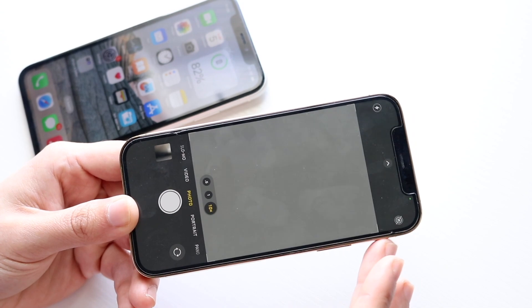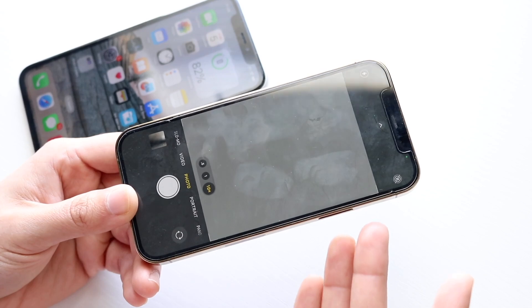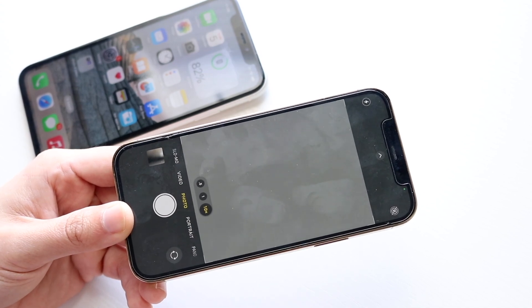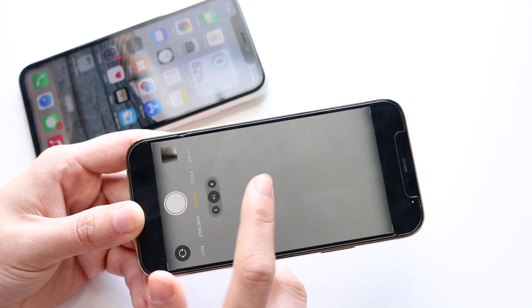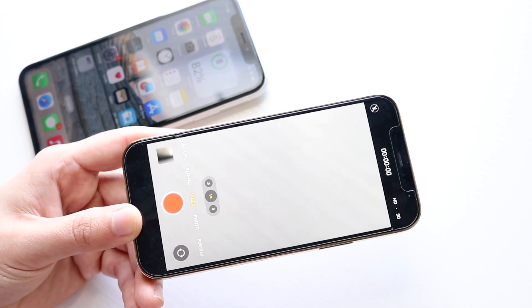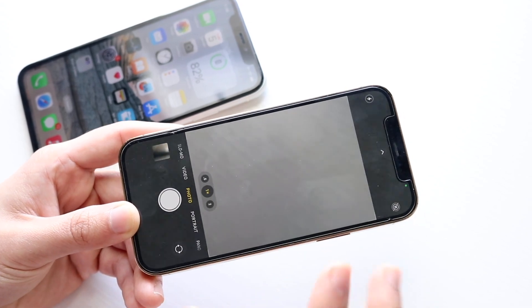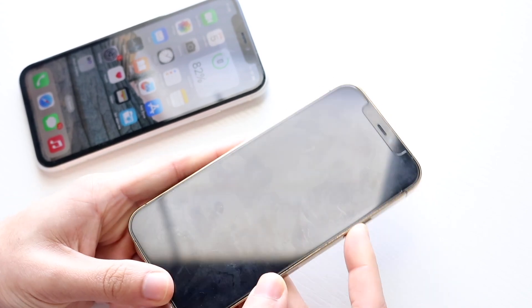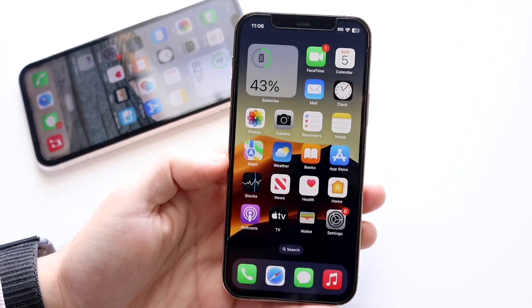With the 12 Pro's zooming capability at 10x — double the iPhone 11's 5x — if you want to zoom into photos from far distances, this is by far going to be the better way to go. You're not getting cinematic mode on either of these phones, but you are getting an overall better performing camera on the iPhone 12 Pro. Going from the iPhone 11 to the 12 Pro is honestly kind of a bigger upgrade in the camera department.